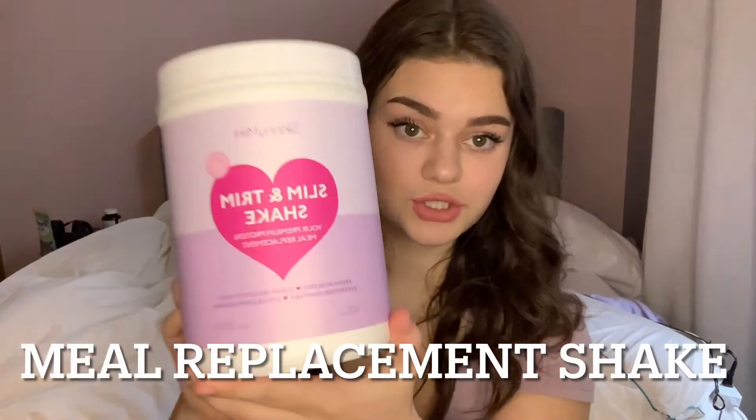So the first thing I'm going to start off with is the Skinny Mint Slim and Trim shake — it is cupcake flavored and it is a meal replacement shake. It is 220 calories and has 0.5 grams of sugar. This is a really good shake, especially if you like milkier things. It is really great. If you like milkier things, it's definitely a great option. Protein shakes aren't really my favorite.